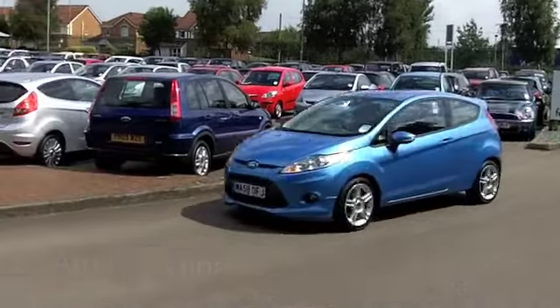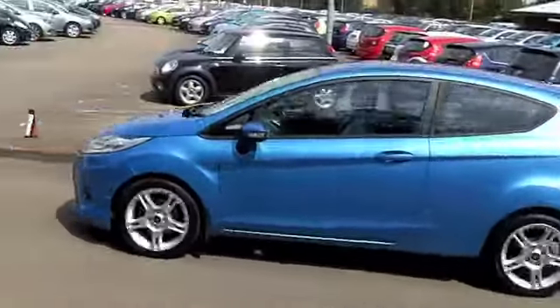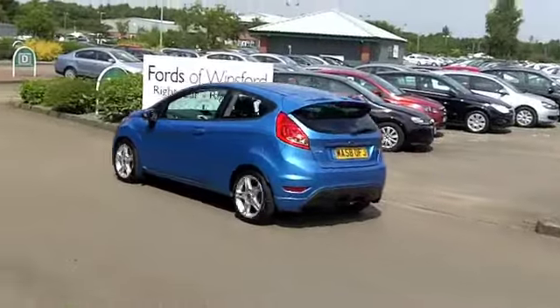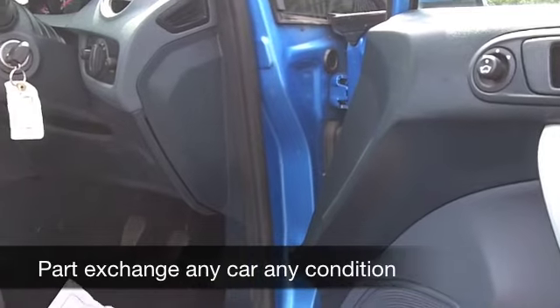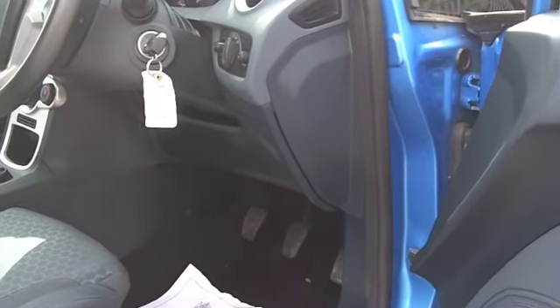I love the wheels on this one as well. I think this looks stunning with its metallic blue paintwork and three doors gives it that sporty look. The doors do open wide by the way so it's still accessible, nice and easy to get in the back.